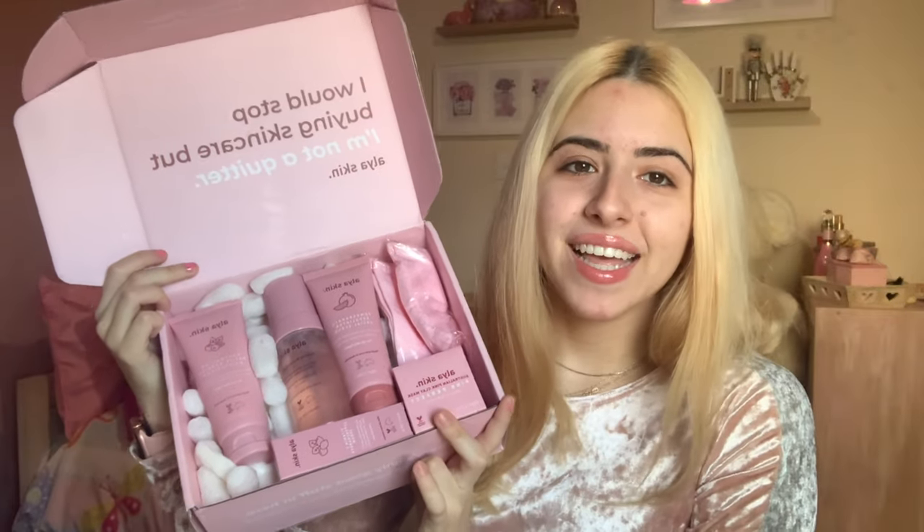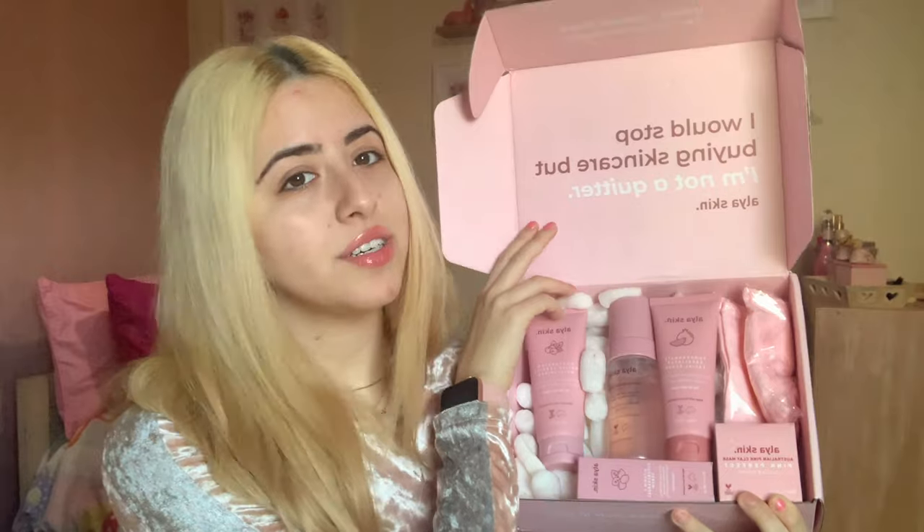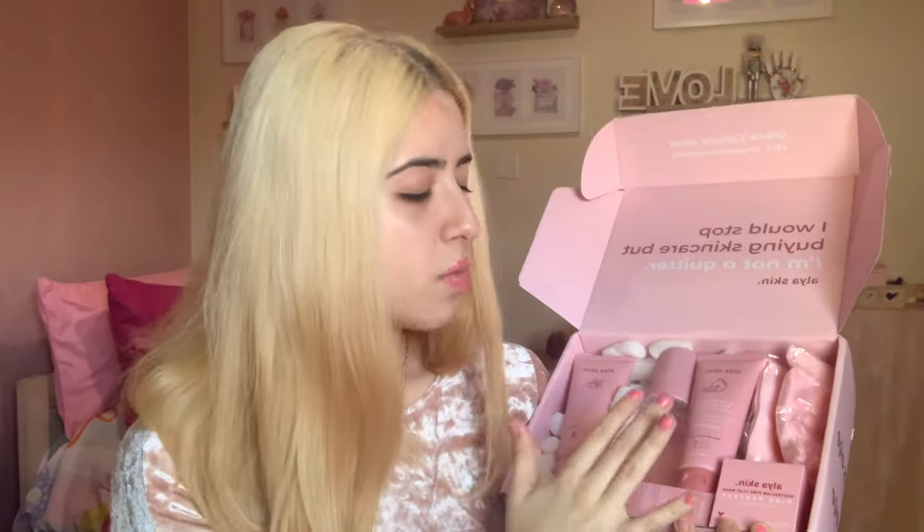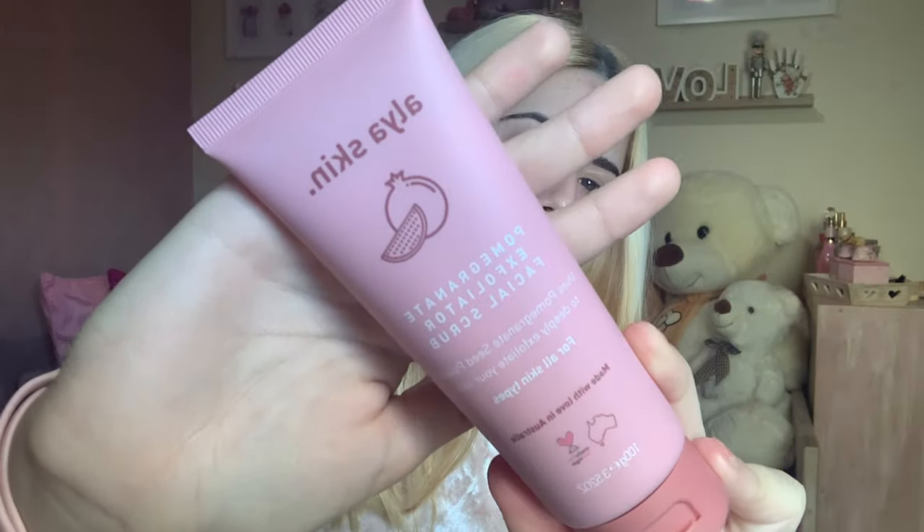Look how amazing — it's pink and there are so many products. I'm going to show you product by product. The only thing I noticed is there's no leaflet to tell you the details for each product, but maybe they're on the package. Look at this — there's a pink towel for the skincare. At the back it says direction of use and ingredients. This is the pomegranate exfoliator facial scrub for all skin types, with pomegranate seed powder to deeply exfoliate your skin.